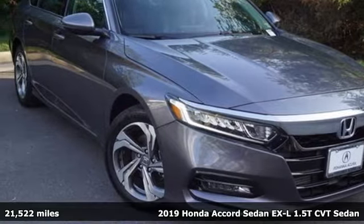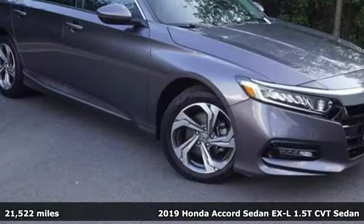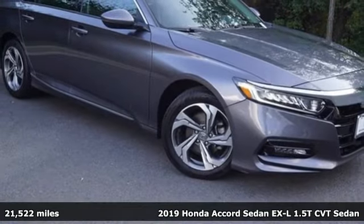Here's a 2019 Honda Accord sedan. Honda's flagship car isn't just a vehicle — it's a legacy.